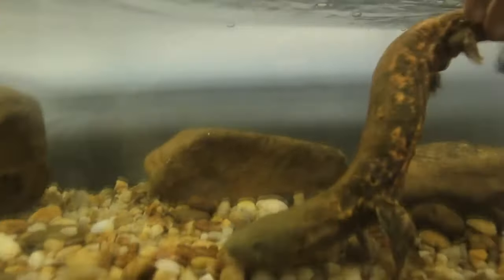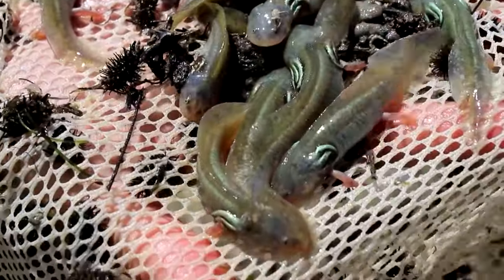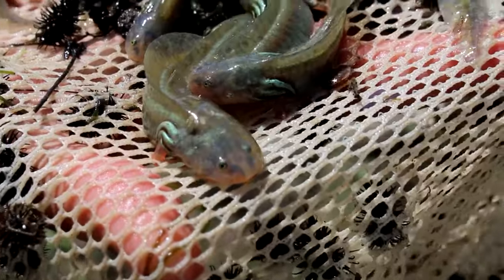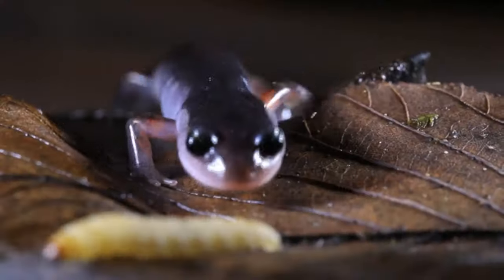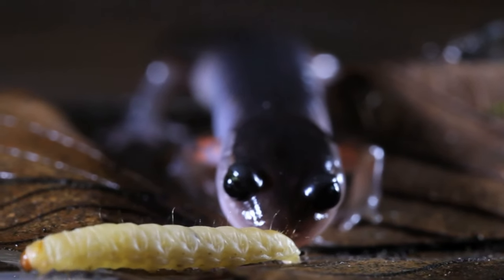The largest living salamanders reach more than 5 feet long; however, most species are under a foot in length. They have teeth in both their upper and lower jaws, even as juveniles, and these help catch prey such as fish, other amphibians, invertebrates, and even small mammals. Like frogs, terrestrial adult salamanders have a sticky tongue to hold onto prey as well.